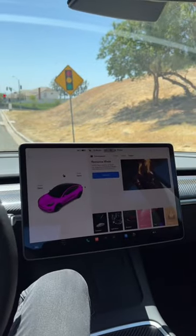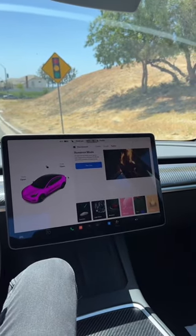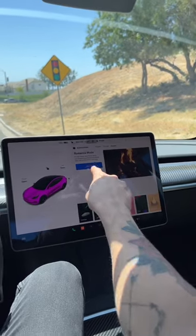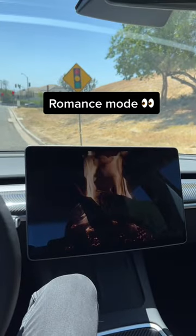Number two is also gonna be in the entertainment screen. Imagine you're on a date, you're minding your own business, and she's like, you know what, it's getting hot in here. Wanna hit this? Woo!